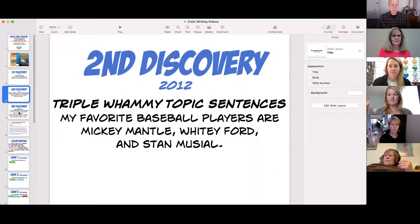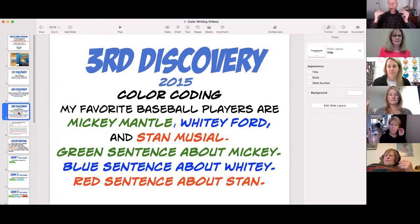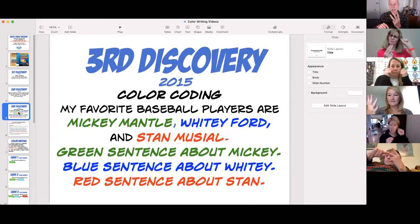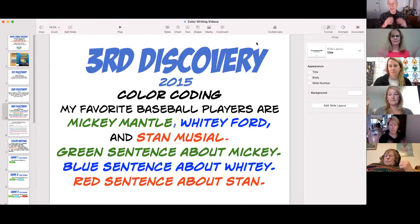The third major discovery is why we call it Color Writing: color-code the thesis statement. The first part of a triple whammy is green, because we're getting going. The second part is blue, because we're sad — it's almost over. The third part is red, because it's time to stop. So 'Mickey Mantle' is green, 'Whitey Ford' is blue, and 'Stan Musial' is red. Then the body sentences follow as a green sentence, a blue sentence, and a red sentence.